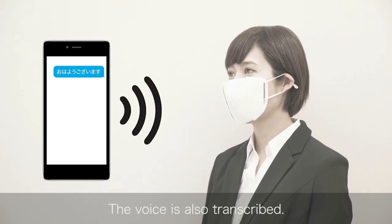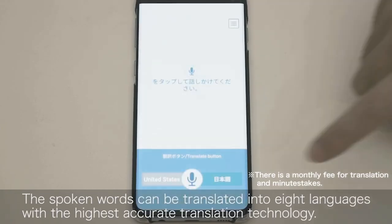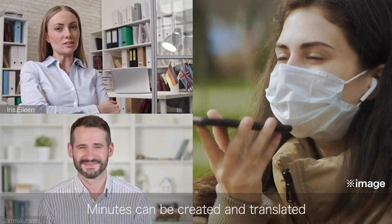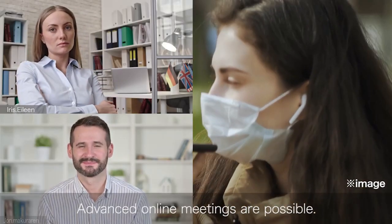In conjunction with an app, it can translate from Japanese into English, Chinese, French, Spanish, Korean, Vietnamese, and Indonesian. Since you can speak into your phone without needing to take your mask off, this gives you maximum protection.